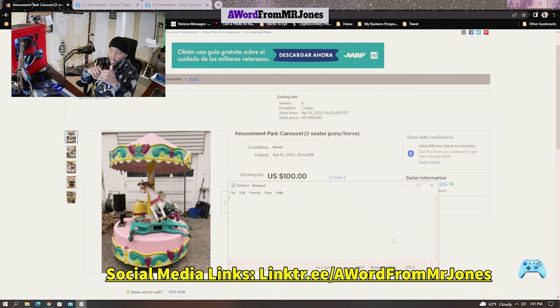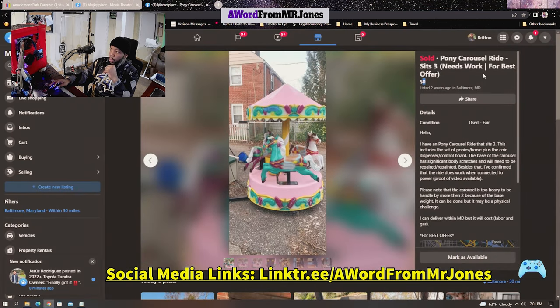I did get one bid but it wasn't even for the asking price — the asking price is nowhere near the starting price. So I decided we've got to target this more locally. To do so I jumped on Facebook Marketplace. With Facebook Marketplace we were able to find multiple — and I mean multiple — buyers interested in buying this carousel.